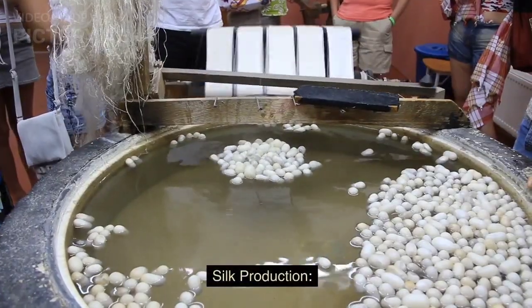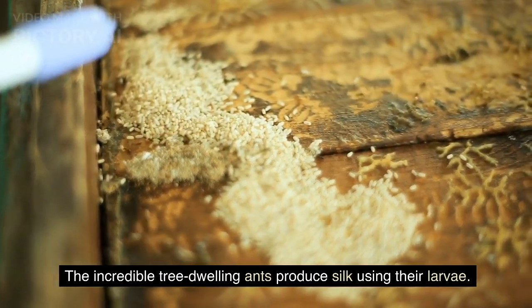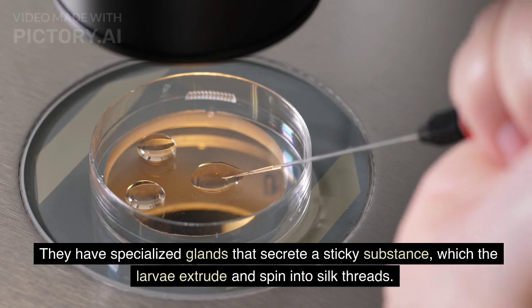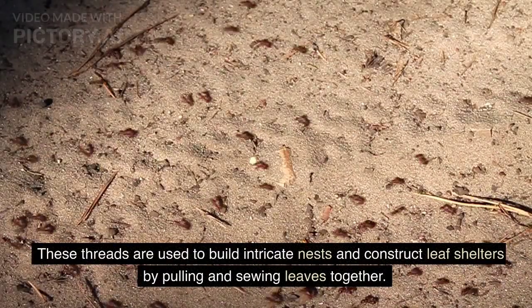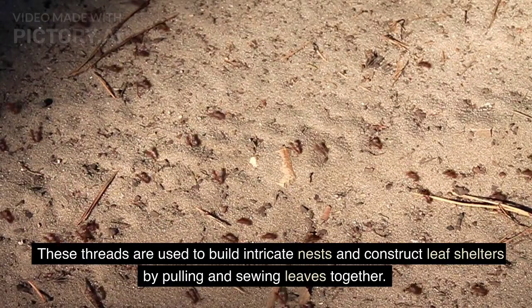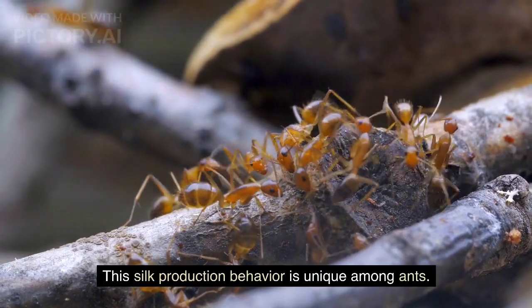Silk Production: The incredible tree-dwelling ants produce silk using their larvae. They have specialized glands that secrete a sticky substance, which the larvae extrude and spin into silk threads. These threads are used to build intricate nests and construct leaf shelters by pulling and sewing leaves together. This silk production behavior is unique among ants.